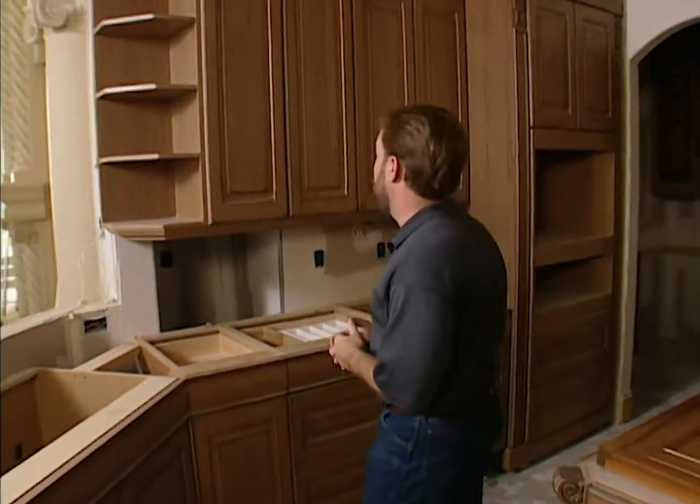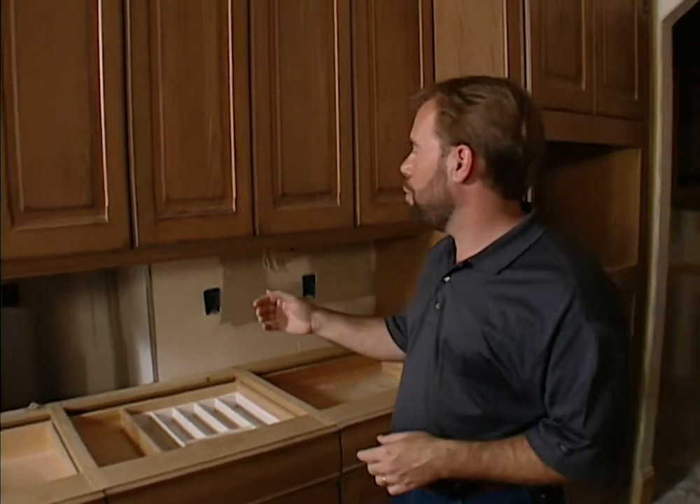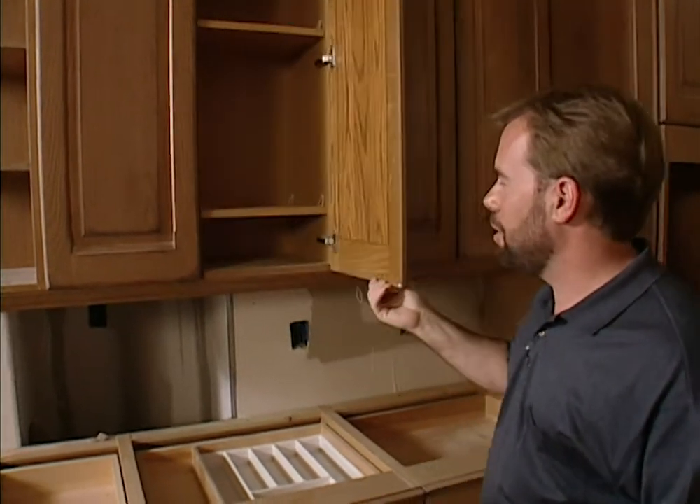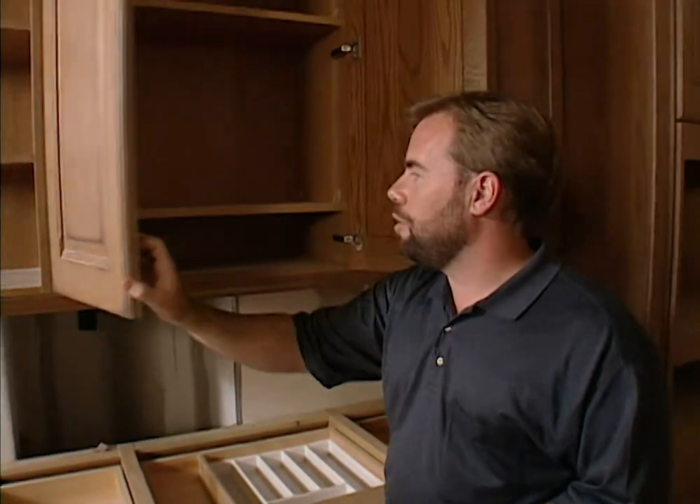There's a lot of things you can do with cabinets. You need to really start with your doors, because it's the first thing people are going to see when they walk in. All different patterns you can do on the exteriors of the doors. Something to watch for is the frames on the doors, or the frameless doors. You can see no exposed frame around these doors at all, because it's a frameless cabinet. You open it up — no frame in there either.